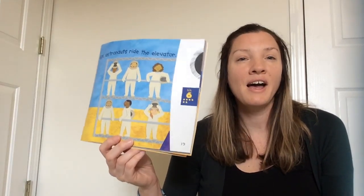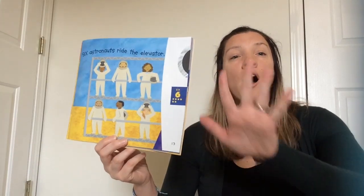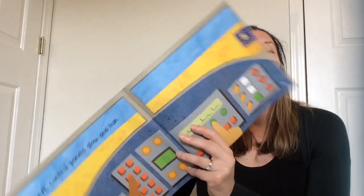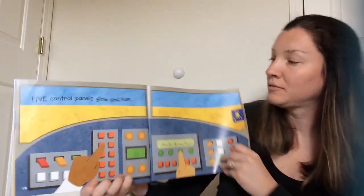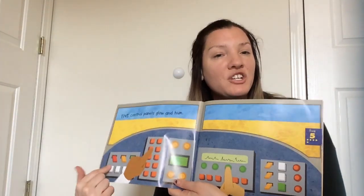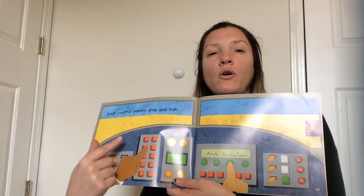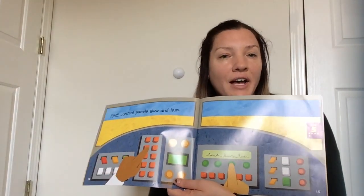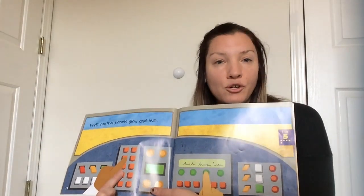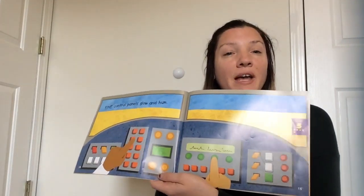We did twelve, eleven, ten, nine, eight, seven, six. Now we need to take one away from six — five! Five control panels glow and hum. They have switches and dials to help get the rocket ship all the way to space. One, two, three, four, five control panels to help the rocket. Good job!